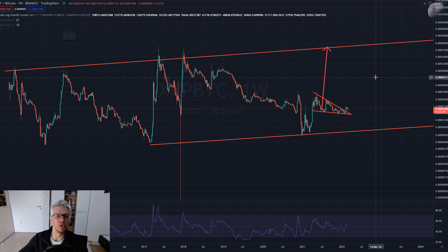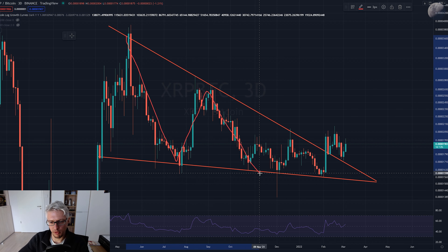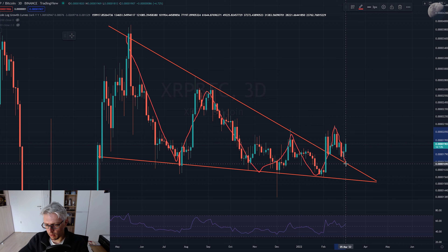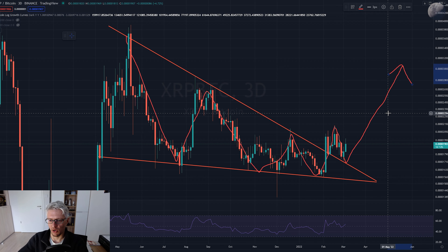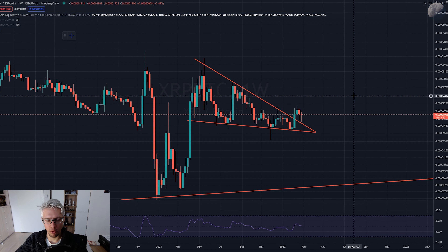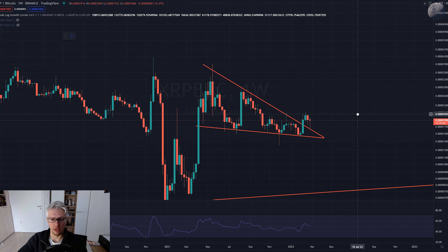Looking at the XRP/BTC chart, it has been in a falling wedge formation and has broken to the outside. On the three-day chart, it did a one-two-three-four-five wave structure, then broke out. It doesn't immediately pump like crazy, but it back-tests the previous resistance which has now become support, and then goes on to higher prices. So this falling wedge is a quite bullish-looking structure.